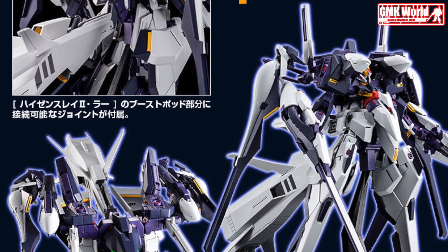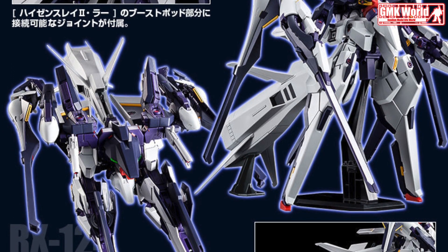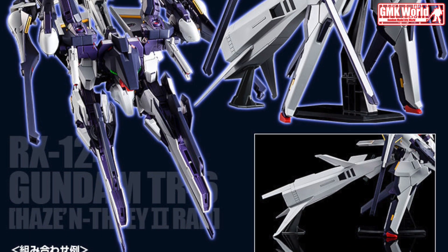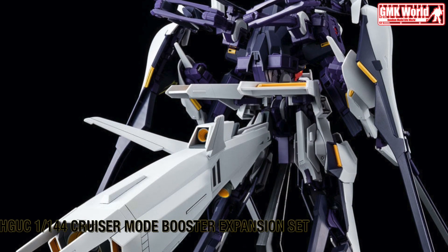The kit shares the same molds with the HGUC 1/144 ORX-005 Gaplan kit's bonus Cruiser Booster, with some minor changes in the materials. The kit also comes with a display base to support the weight of the booster when equipped to a mobile suit.